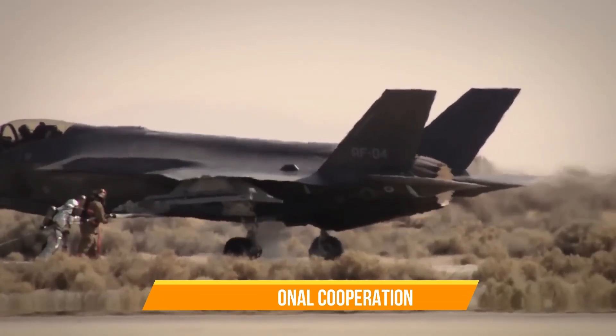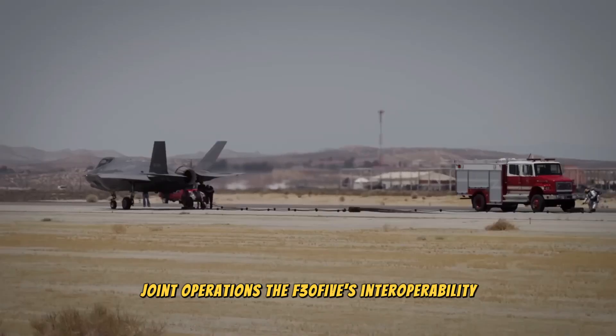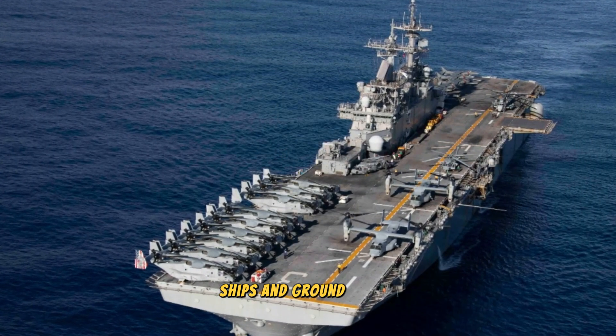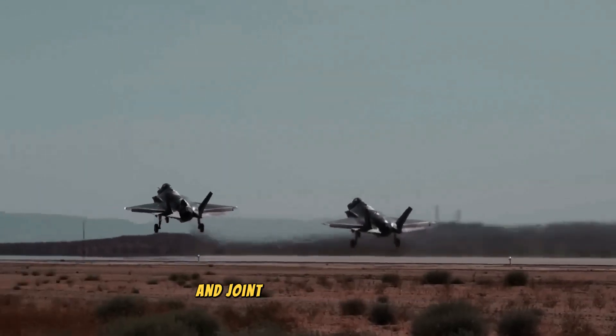The F-35's interoperability allows it to integrate with various military assets, including allied aircraft, ships, and ground forces. This capability enhances coalition operations and joint mission effectiveness.